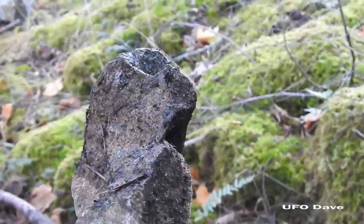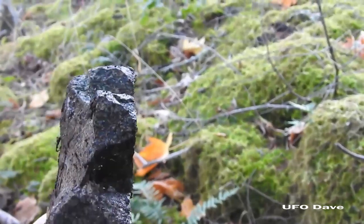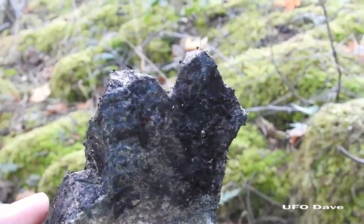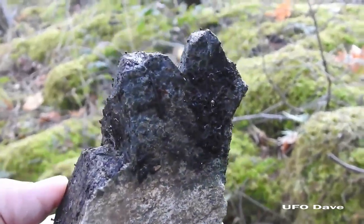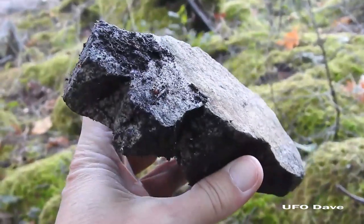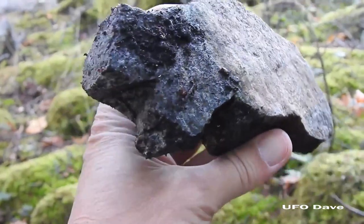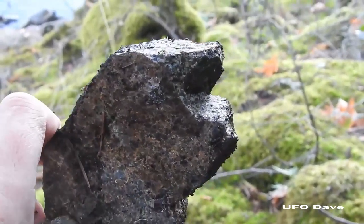I decided to come down this one path where there's just a ton of these rocks that have been bitten, broken with claws it looks like. Broke that with something sharp - tooth or a claw.